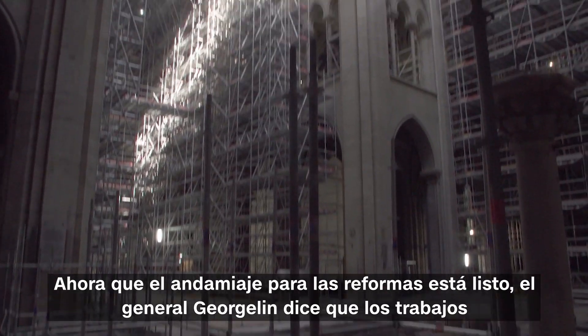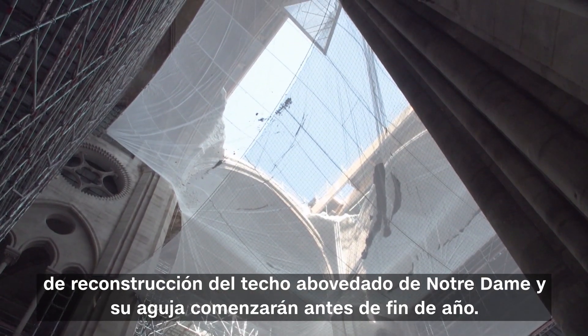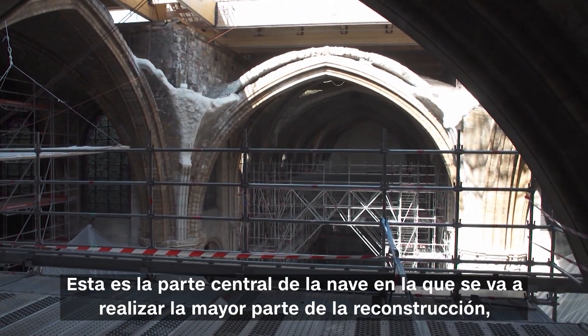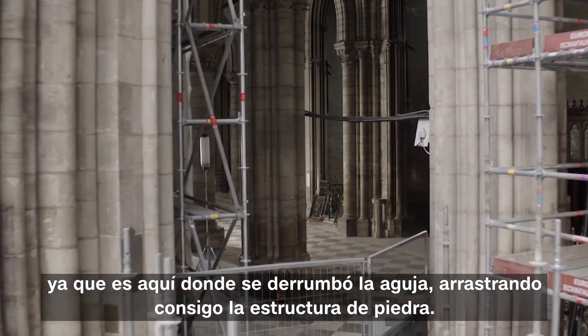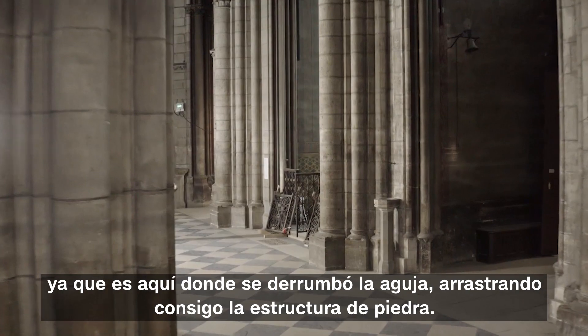Now that the scaffolding for the renovations is ready, General Jean-Louis Georgelin says that the work of rebuilding Notre Dame's vaulted ceiling and its spire will begin before the end of the year. This is the central part of the nave where the great majority of the reconstruction is going to have to take place, since it's here that the spire collapsed, bringing down the stone structure with it.